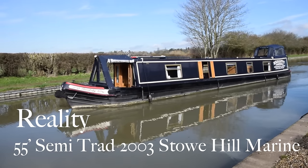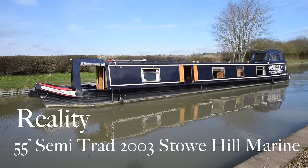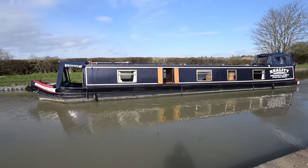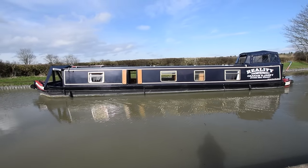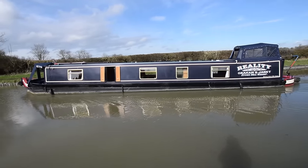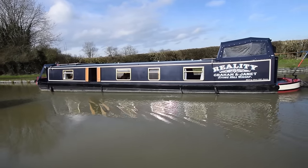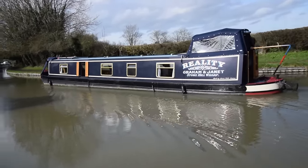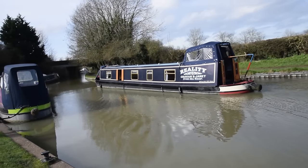Here comes Reality — she's a lovely boat. We sold her three years ago and she's in just as nice condition now as she was then. She's a 55-foot semi-trad built in the workshop opposite us here by Stowhill Marine in 2003. Paintwork is in nice condition; she was last blacked in March 2021, so that will be due. She had a full survey in October 2022 — that's in the office for inspection if you'd like to see it.